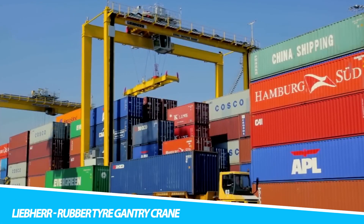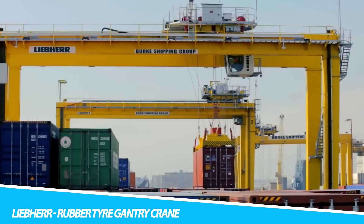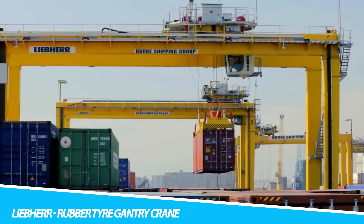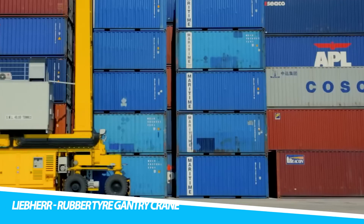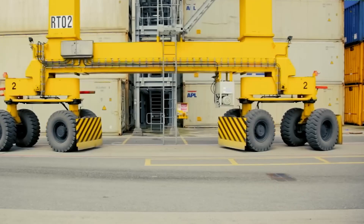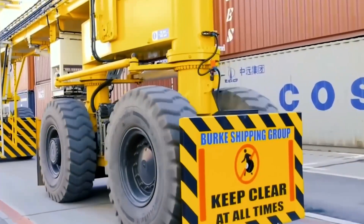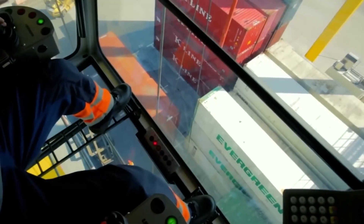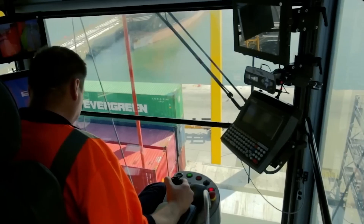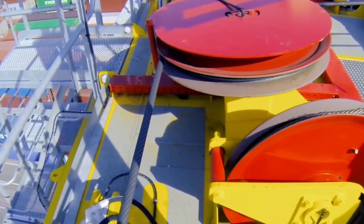On the bustling landscapes of ports and logistics hubs, the LEVER Rubber Tire Gantry Crane stands as a symbol of efficiency in container handling. This heavy-duty crane, equipped with rubber tires for enhanced mobility, isn't just about lifting — it's about orchestrating a symphony of movements in the seamless stacking and movement of containers. Automation and control systems are at its core, ensuring precision in container handling operations.